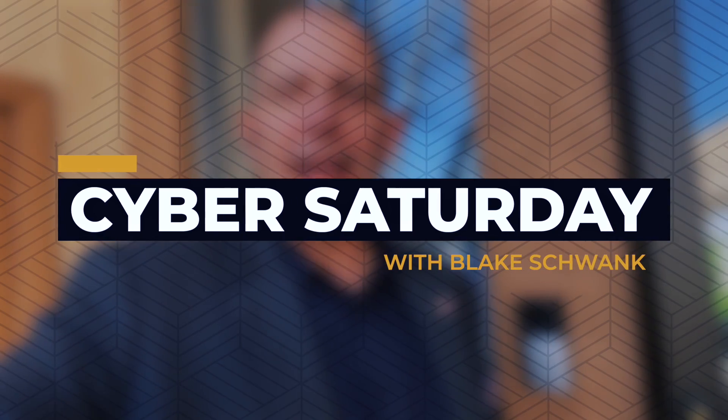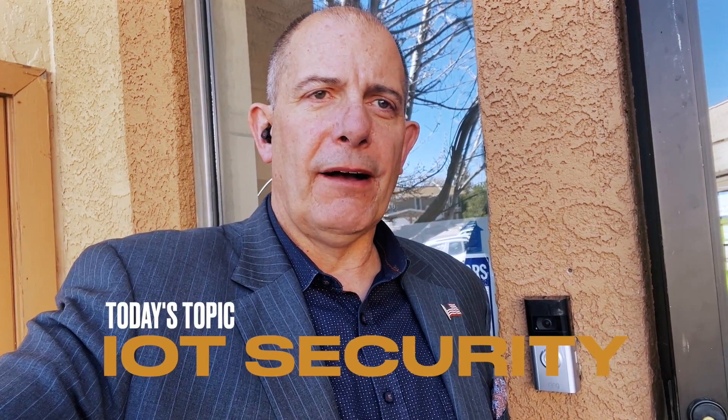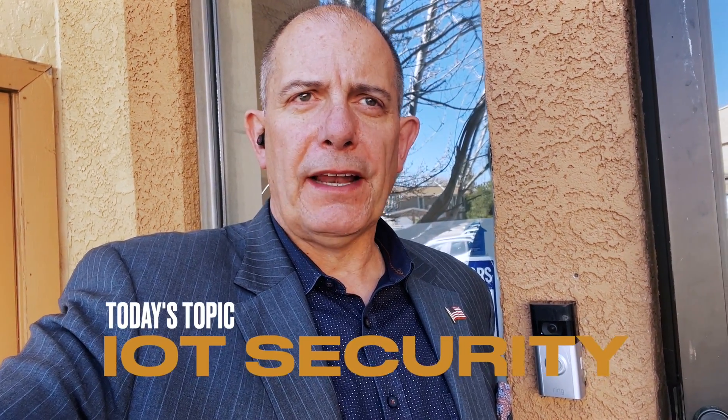Hey everyone, it's Blake Schwank. I wanted to talk a little bit of tech tip and a little bit of Cyber Saturday. What I want to talk to you about today is the internet of things — how do we secure those, and how do we set them up so that they're easier to manage?